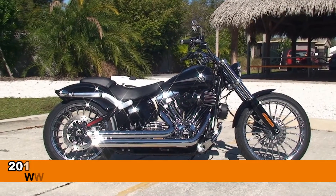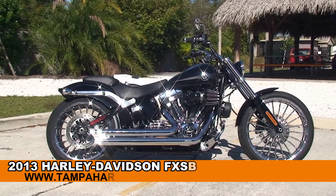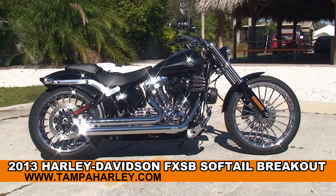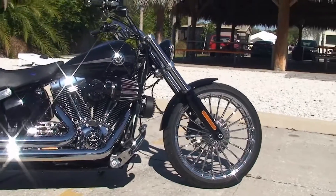Welcome everyone to the world famous Harley-Davidson of Tampa. Today I've got for you this beautiful used 2013 Softail Breakout that has a ton of extra parts and accessories on it. Let's start going over them.